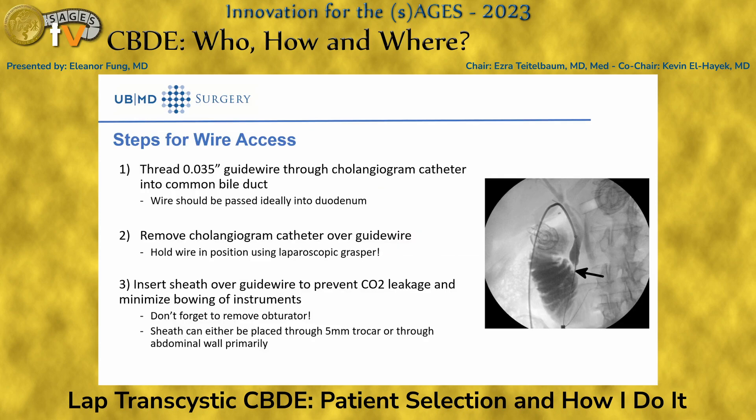To obtain wire access, thread the guidewire through your cholangiogram catheter and put the wire as far distal as possible into the duodenum — the further you get it, the better you maintain wire access. Use a Seldinger technique to remove the cholangiogram catheter over the guidewire, then go over the wire to insert new tools.